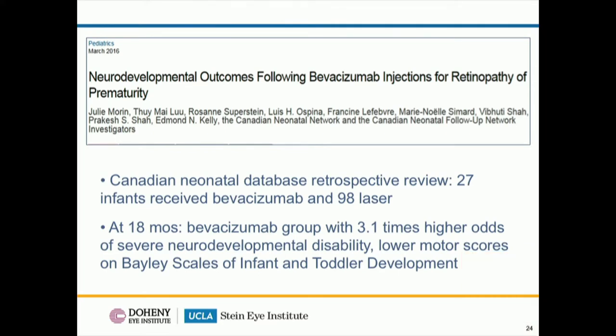A study from Canada rang alarm bells for pediatricians and neonatologists. They retrospectively looked at babies who received Bevacizumab versus laser and found that those who received anti-VEGF therapy had three times higher odds of developing severe neurodevelopmental disability. However, the study was retrospective and the two groups were inherently different — babies receiving laser had by definition less severe disease than those receiving bevacizumab. This makes it very difficult to determine whether that difference was due to the drug or due to the inherently higher-risk nature of the bevacizumab group.